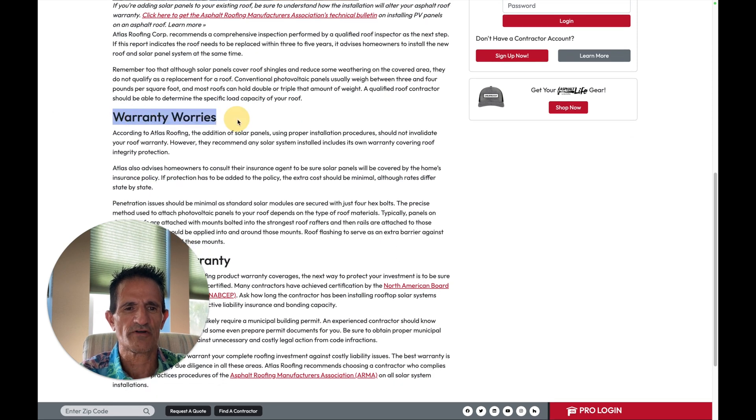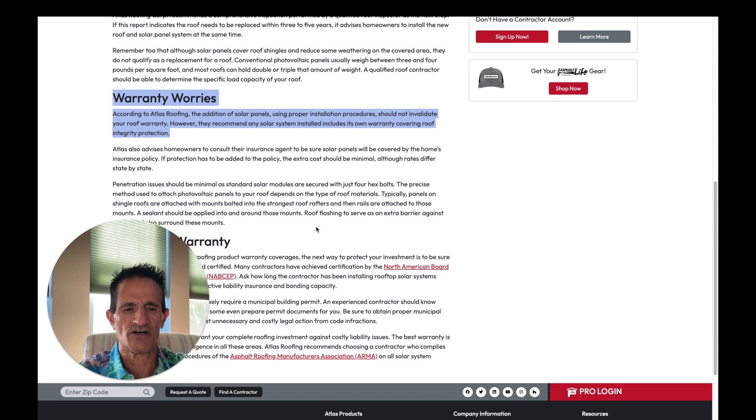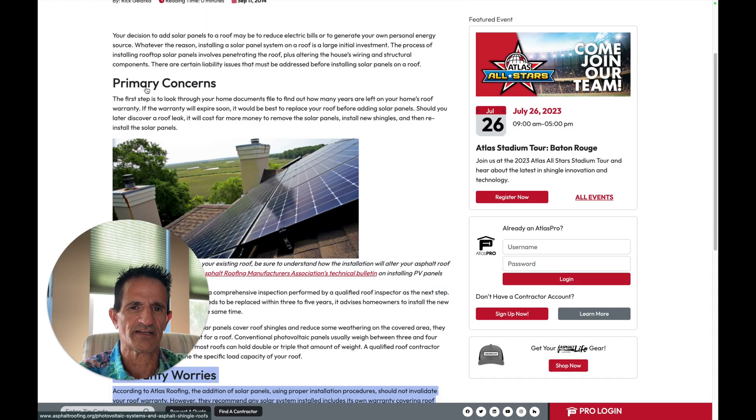Warranty worries: according to Atlas Roofing, the addition of solar panels using proper installation procedures should not invalidate your roof warranty. However, they recommend any solar system installed include its own warranty covering roof integrity protection. In other words, the solar system should be installed properly, and the solar company should be covering the installation of the solar system on the roof — because the roofing manufacturer is only going to cover the roofing. So no, it will not invalidate your warranty. That's Atlas. Let's take a look at another company.